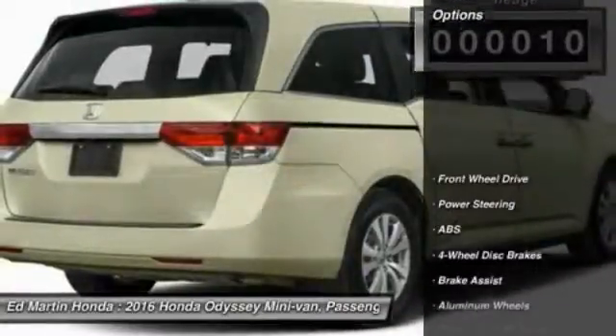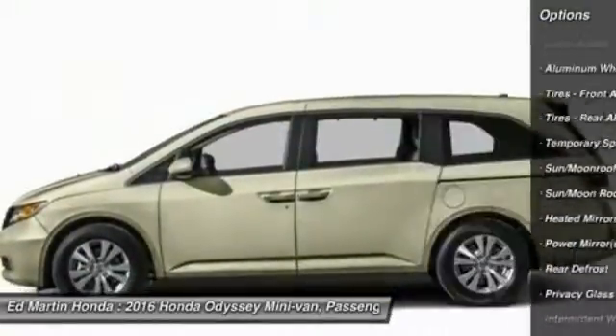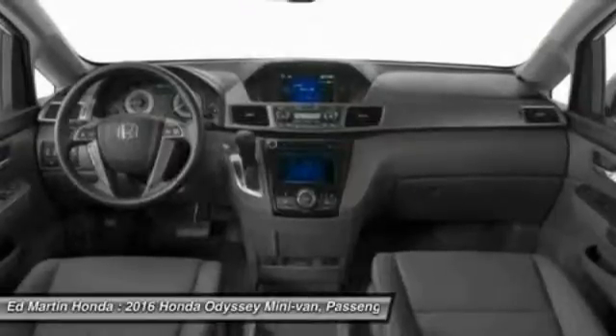Here are some of this vehicle's great options: power passenger seat, steering wheel audio controls, anti-lock braking system, power lift gate, keyless entry, Bluetooth, moonroof, leather-wrapped steering wheel, adjustable steering wheel, power steering.